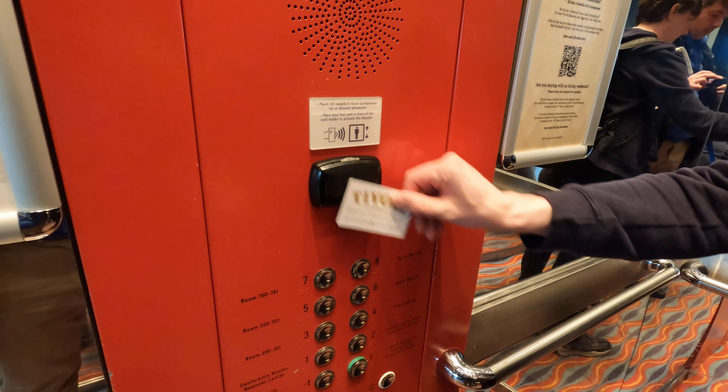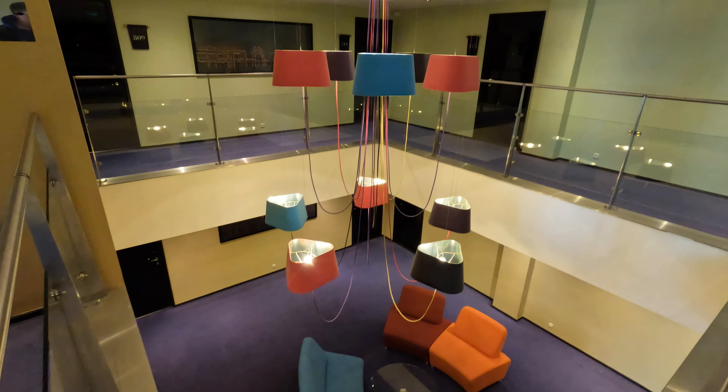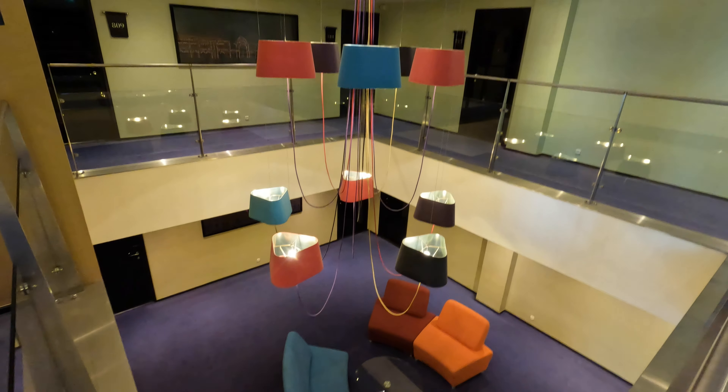The Tivoli Hotel has 679 rooms ranging from the minimal of minimal to the expensive suites. Being basic, we opt for the standard room which still offers free Wi-Fi, air conditioning, and access to the fitness centre and pool.